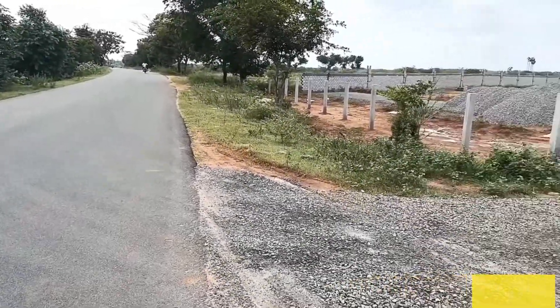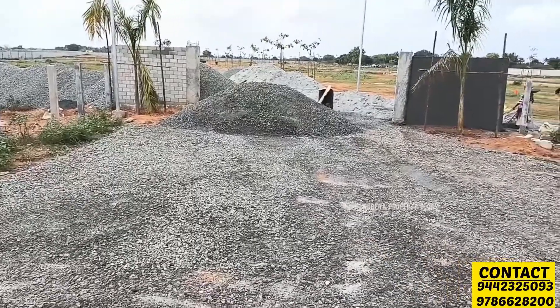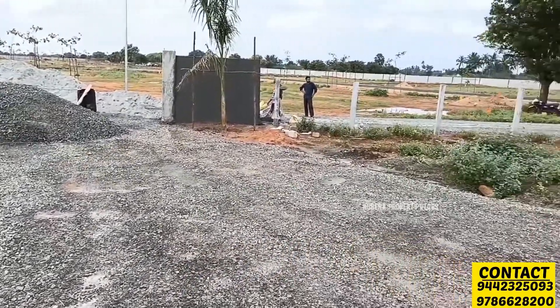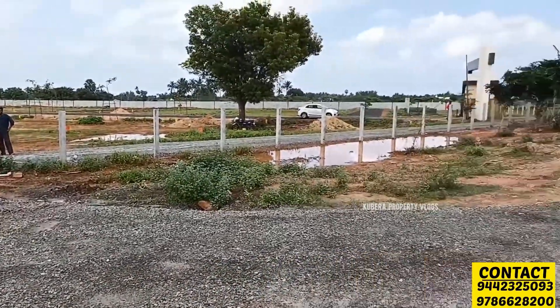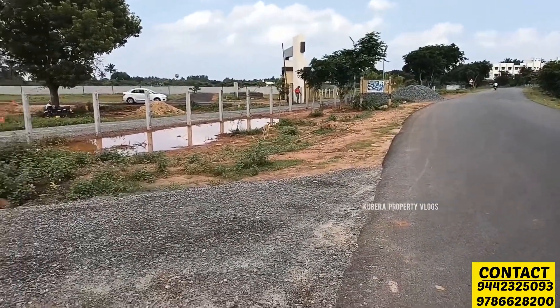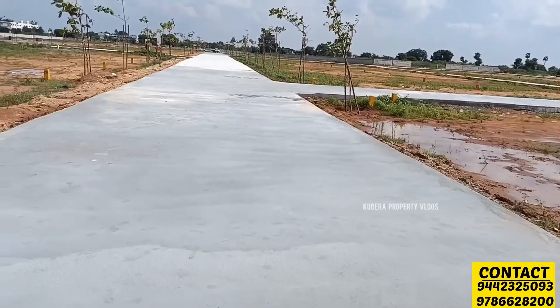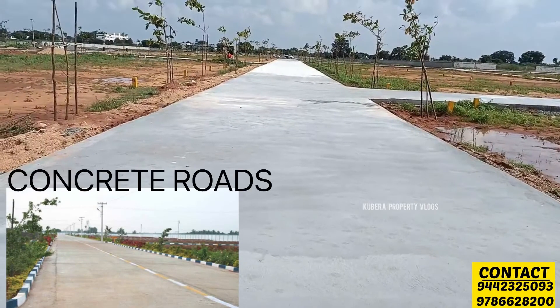Hello friends, let's talk about the best layout of this video. Look at the location of this project. This is a Trichy Somerese road. These are concrete roads — there are 30 and 40 feet concrete roads.